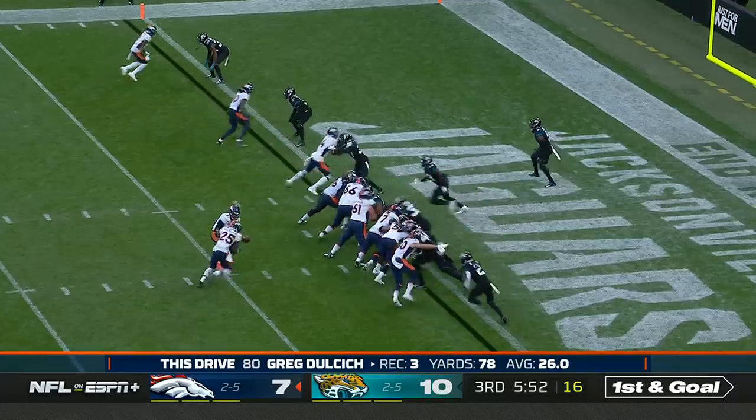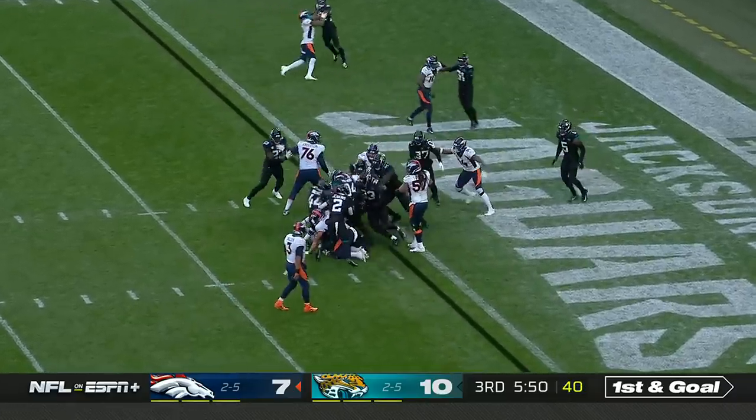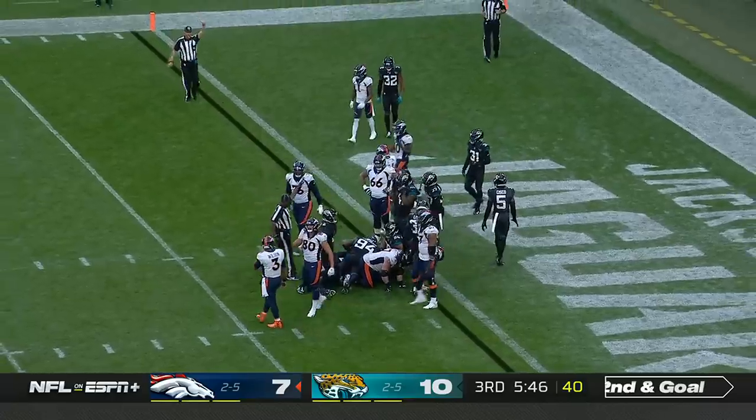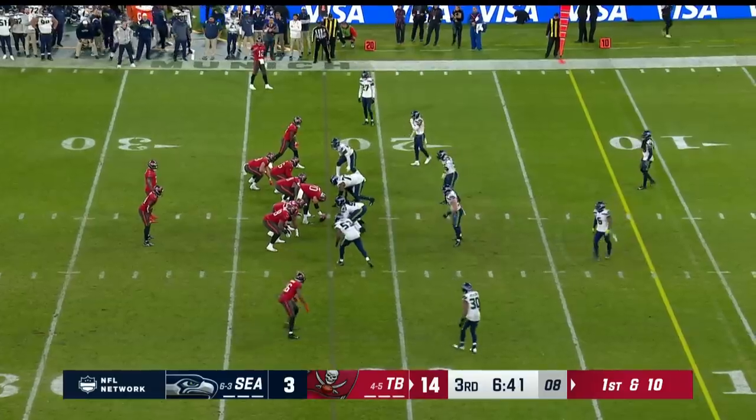Down from the one, Wilson out of the gun — handed to Melvin Gordon, and he is swallowed up. Trayvon Walker — excellent stop at the goal line.